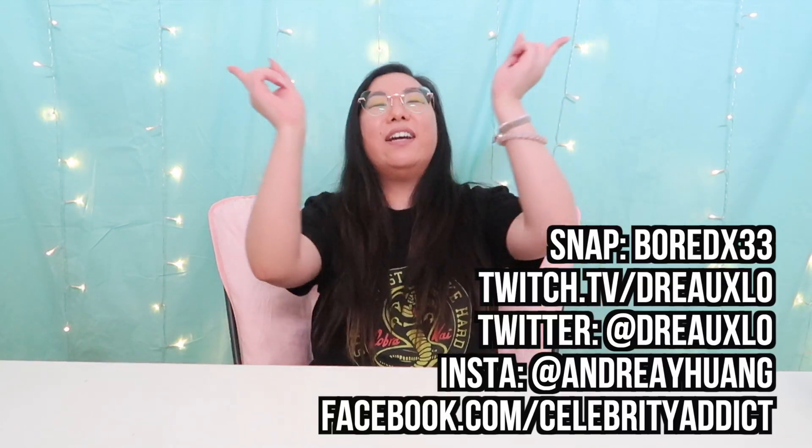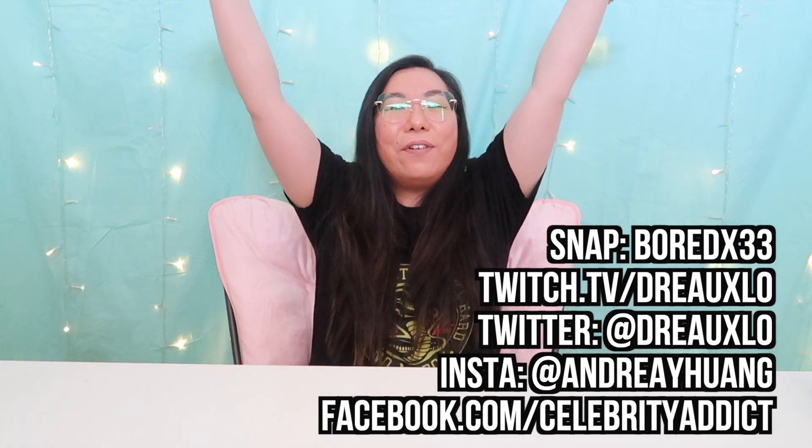Let me know in the comments below if you enjoy this segment where I revisit products from a previous unboxing and share my final thoughts. Let me know if you're enjoying these Cause Box unboxings - there should only be two left, so if you don't like them you won't have to suffer much longer! If you haven't already, be sure to hit that like button, click subscribe, and follow me on all my socials. I'll see you guys next time - bye!